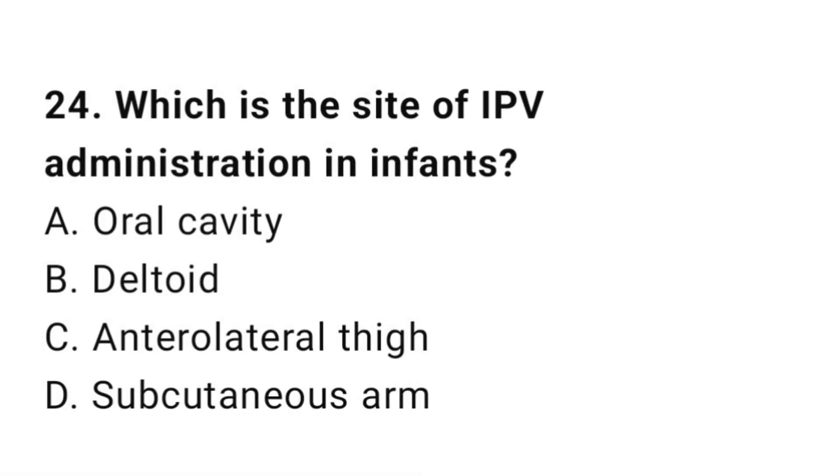Question number 24. Which is the site of IPV administration in infants? The right answer is C: Anterolateral thigh.